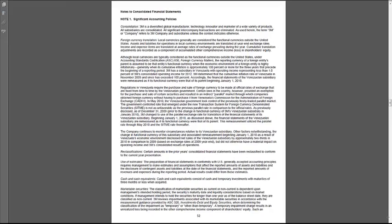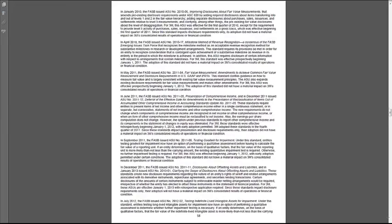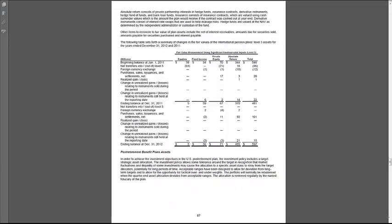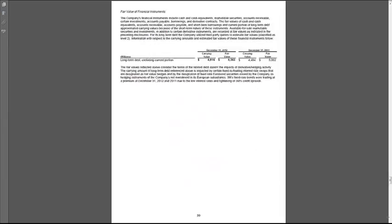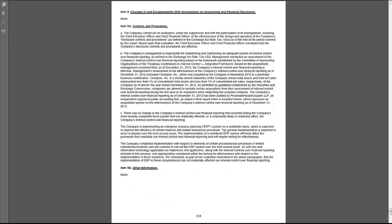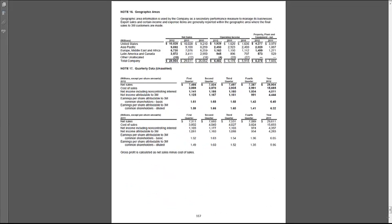And then the footnotes start and go on and on — 66 pages. It seems very intimidating and daunting now, but don't worry. By the end of the course you'll be able to work your way through a lot of these and understand what's going on.